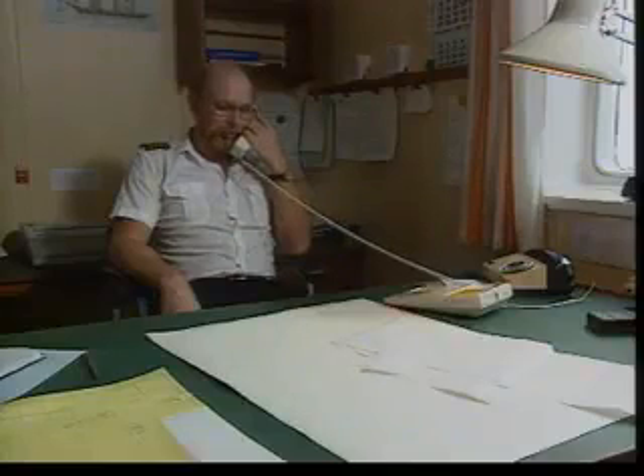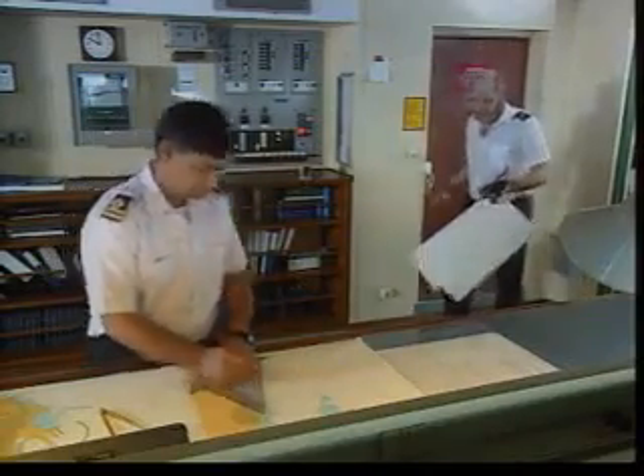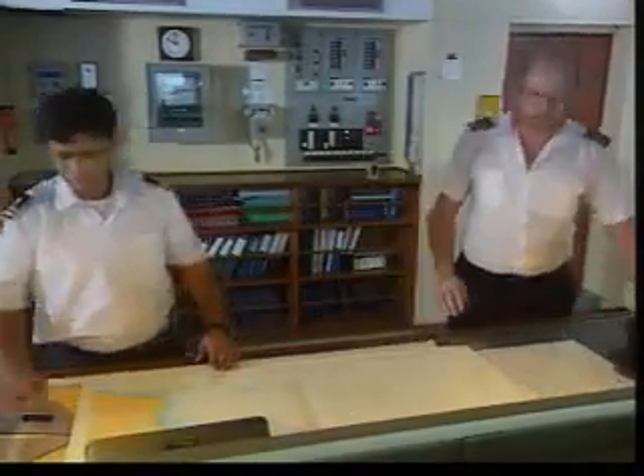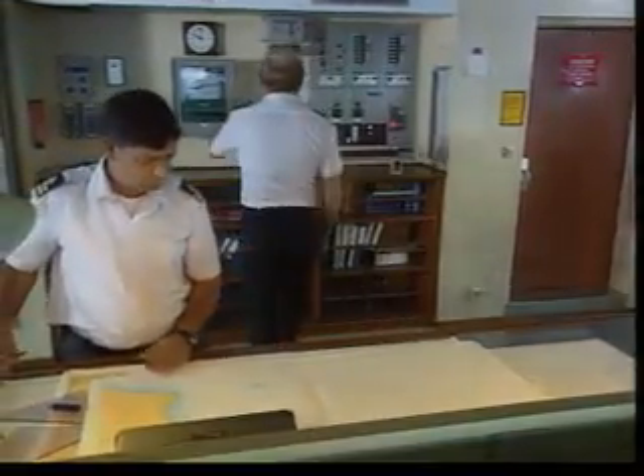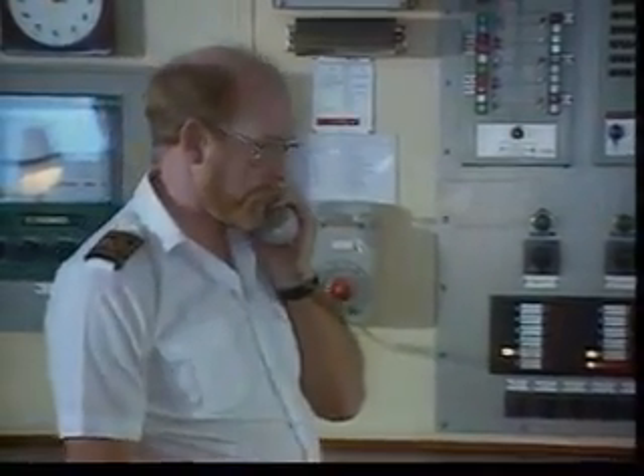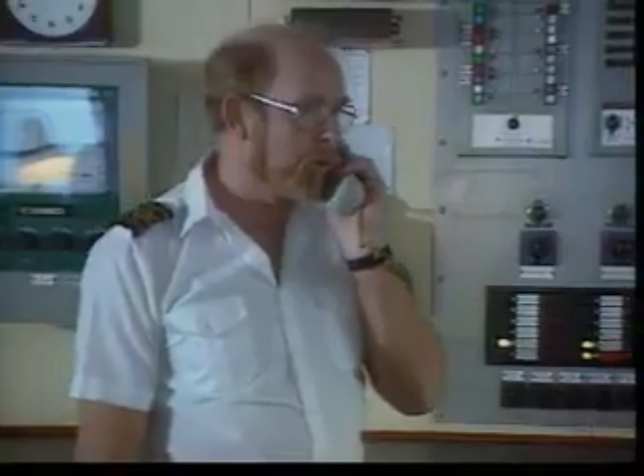As the exercise is primarily a communications exercise, the master informs his marine superintendent of when it's likely to start, and they agree a mutually acceptable time. Neither of them informs his staff of his intentions. At an appropriate moment in the ship's operations, the master starts the exercise and informs those who need to know while speaking to the engine room. How much realism is possible will depend on the ship's operations. The master begins by informing the engine room.